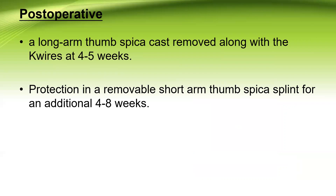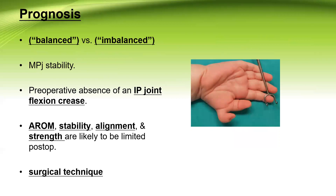Postoperatively, a long thumb spica cast should be removed along with the K-wire after four to five weeks at least. Then some form of protection in a removable short thumb spica should be used for an additional four to eight weeks. Usually physiotherapy is not needed in the pediatric group. In older children, minor physiotherapy and adjustment in addition to daily life activities is sometimes needed.